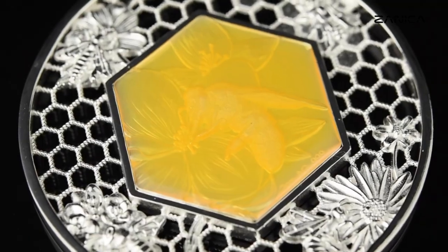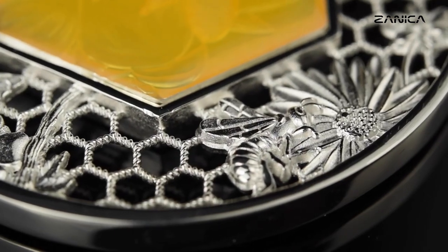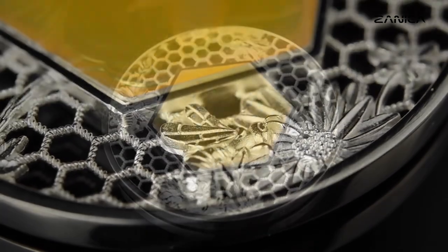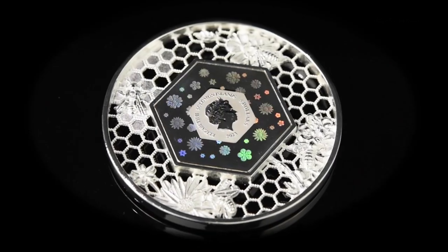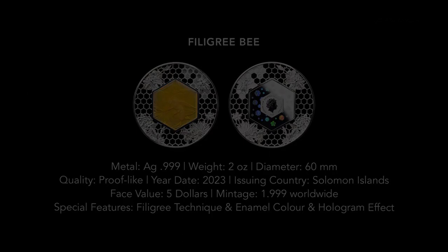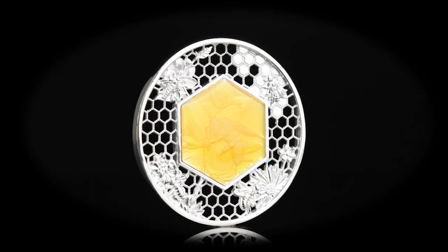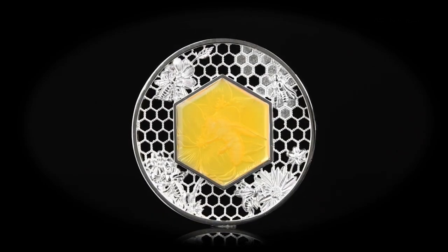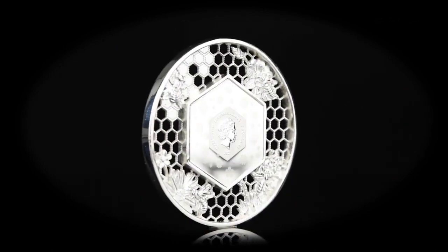Now let's delve into the technical details. This coin, with a face value of $5, is composed of 99.9% pure silver and weighs 62.69 grams. Its large diameter of 60mm allows for intricate design details that truly shine. Produced by MDM, this coin is not only a work of art but also a limited edition. With a mintage of only 1,999, it's a rare treasure.